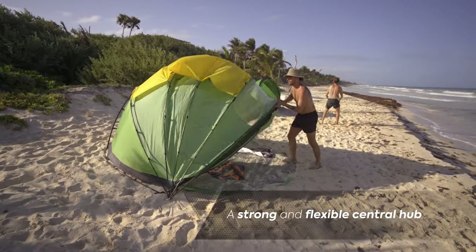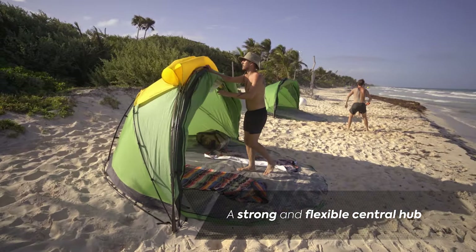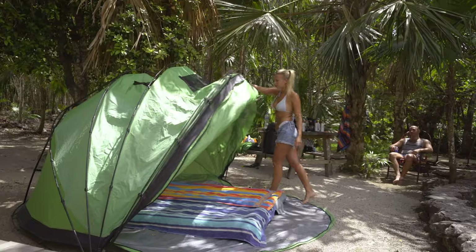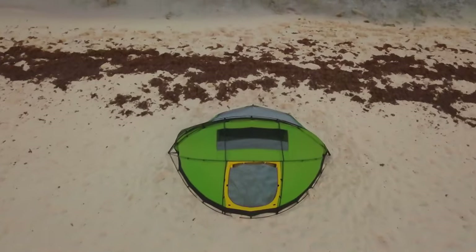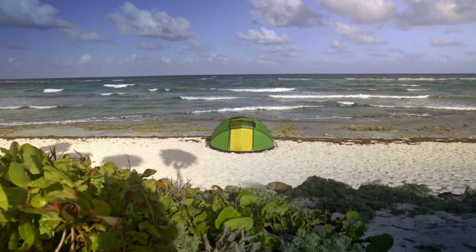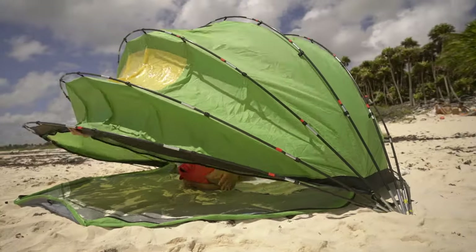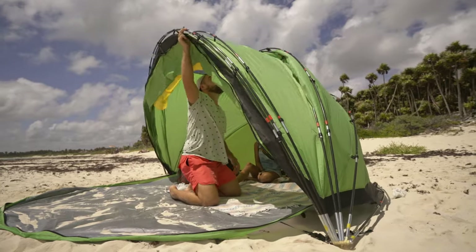The tent's unique opening and closing central hub is a patented design for the easiest, quickest open-and-close experience the world has ever seen. Waking up in a tent can get hot — really hot. With our tent, we've solved that problem. You simply open it up and get maximum ventilation.